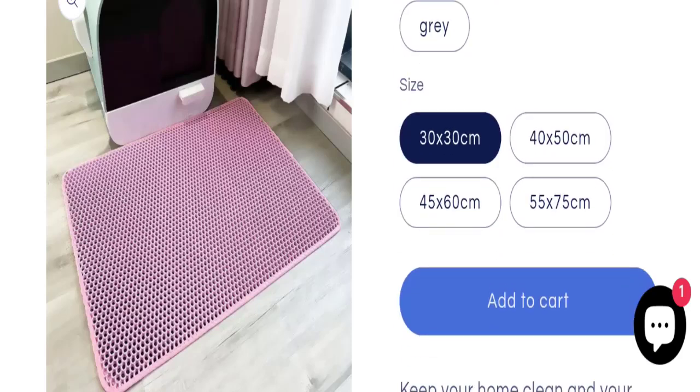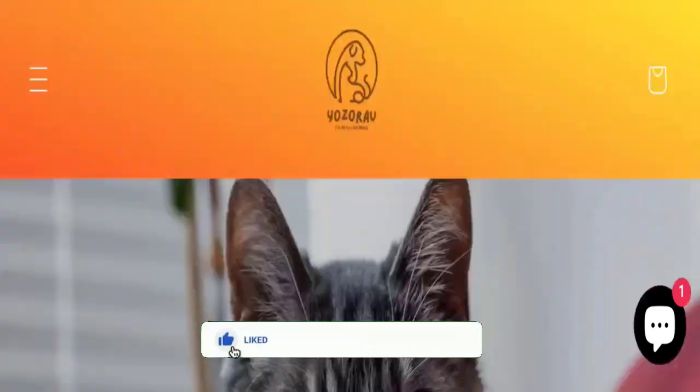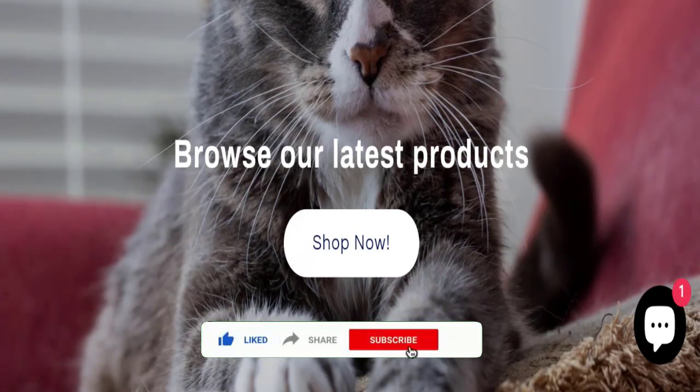Share your views and queries in the comment box — we are active to answer you back. Don't forget to like, share, and subscribe to our channel. Thank you very much.